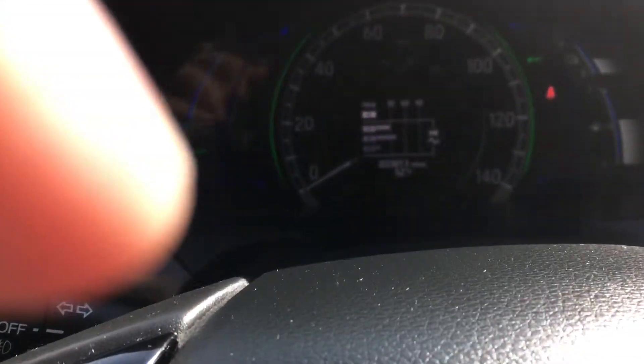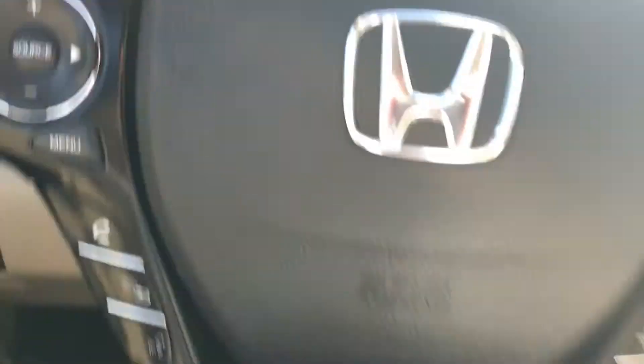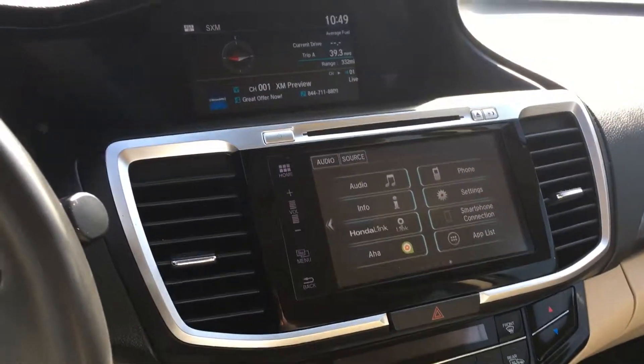It's got 33,800 miles on it as you can see. Of course a real nice Bluetooth system and automatic on/off headlights.